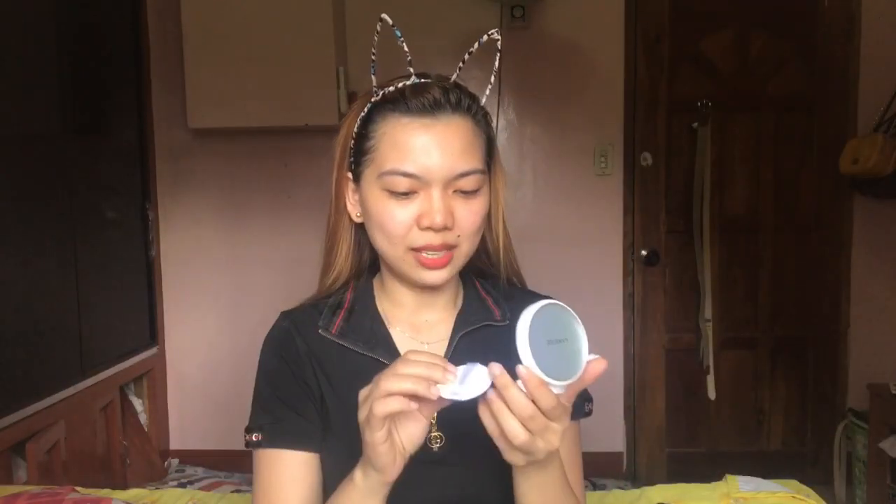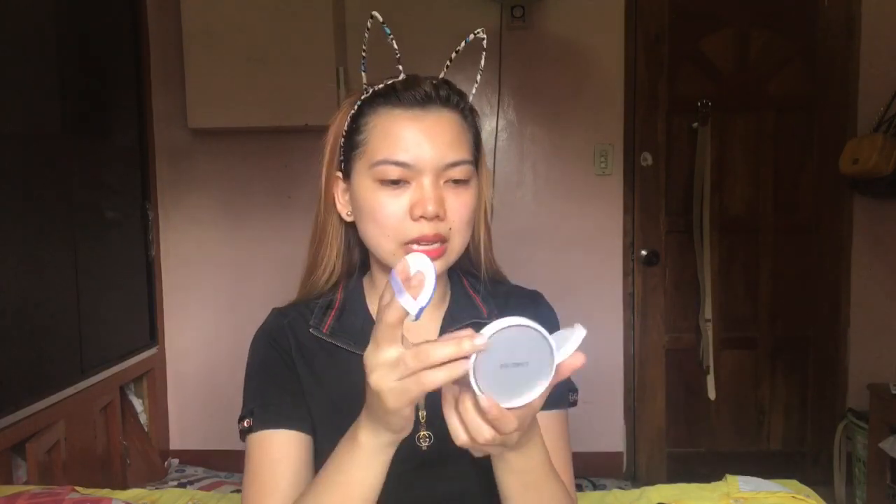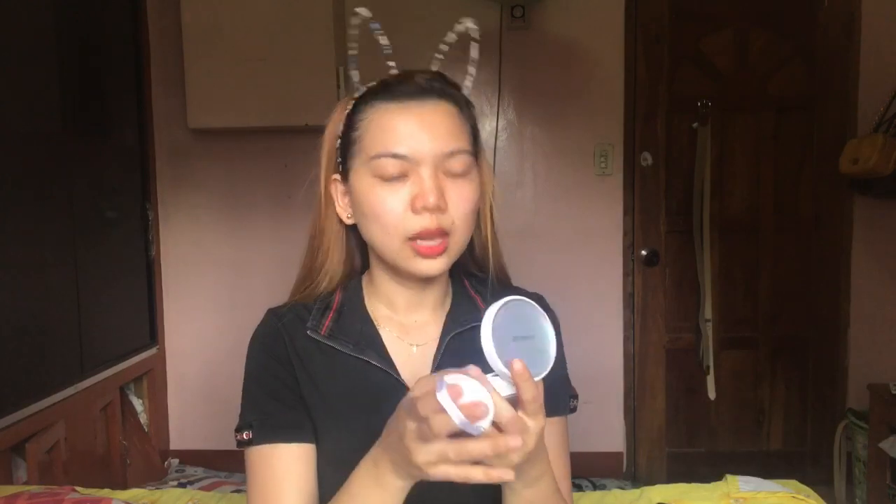Sobrang sobrang happy ko talaga — I am so, so happy that I finally bought it. My first ever cushion was the April Skin Cushion, their 2.0 version. I like that one too, but I really wanted to try this one — this Lanage that I've had a crush on for so long. So I finally bought it!